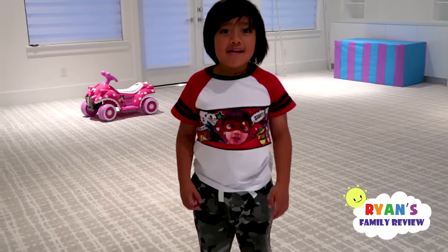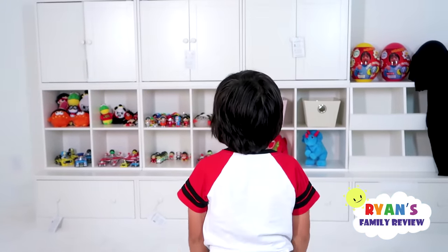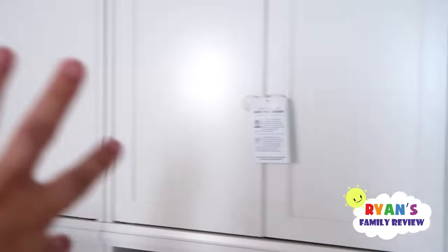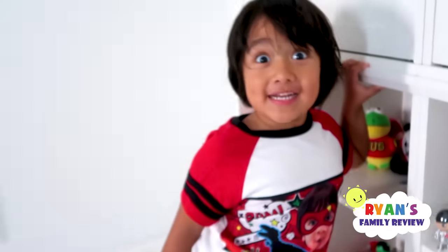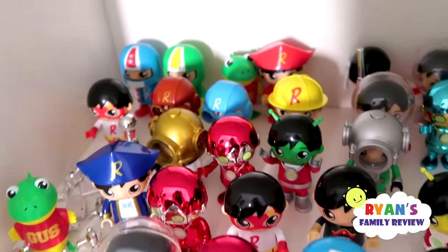Hey Ryan, I have a special surprise for you. What is it? Come here, you have to close your eyes. Open your eyes - can you turn around? What do you see? I see Mommy! This is actually Ryan's playroom. It's not complete - we just got the cabinets yesterday, but I decorated Ryan's toys here. I try really hard to get Ryan's collectibles not to fall down.